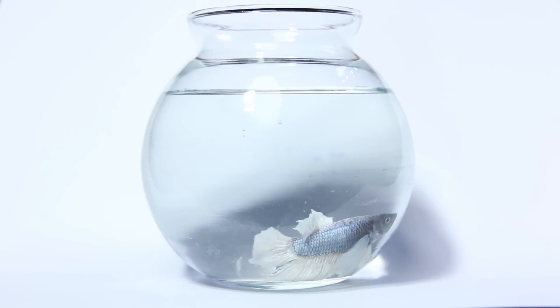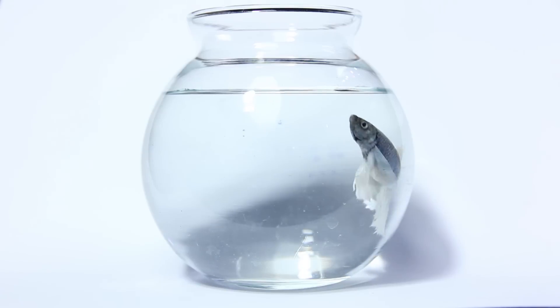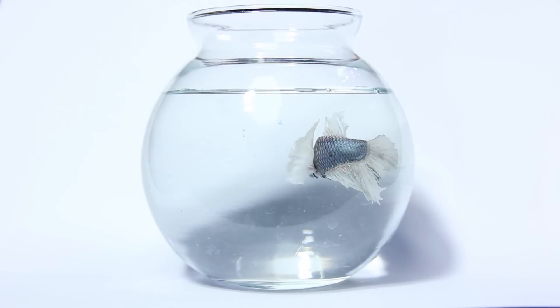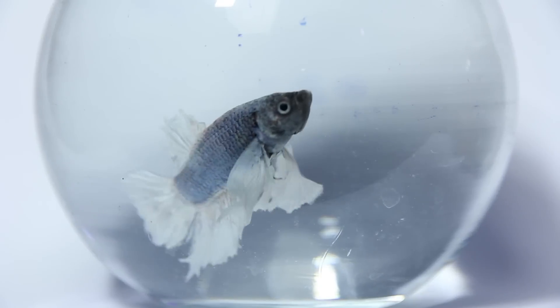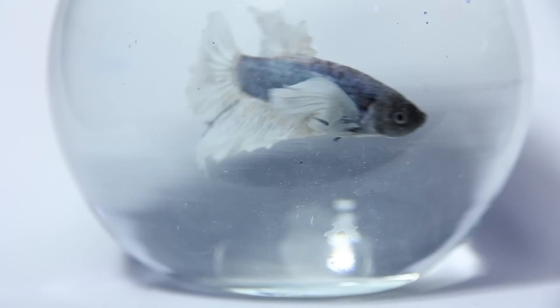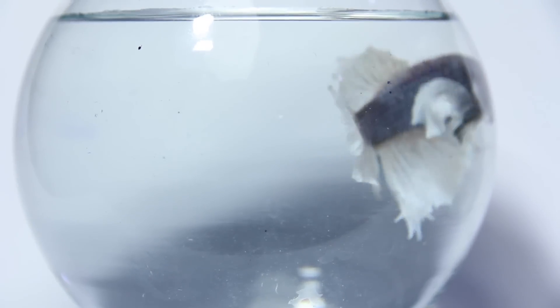This is called a dumbo ear. They don't usually have super impressive tails, and this guy is no exception, but his pectoral fins are just amazing — they're half the size of his body. You probably want to go with a tank that's not too deep, with low flow and lots of plants for him to rest on, to keep him nice and happy and healthy.